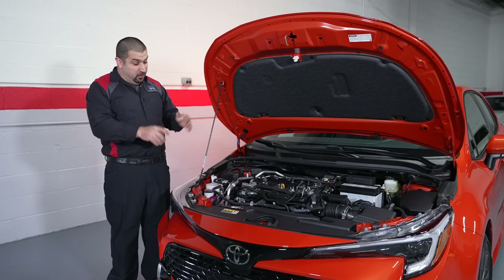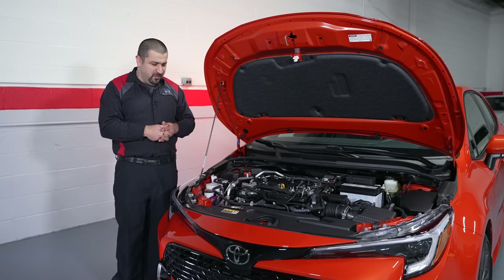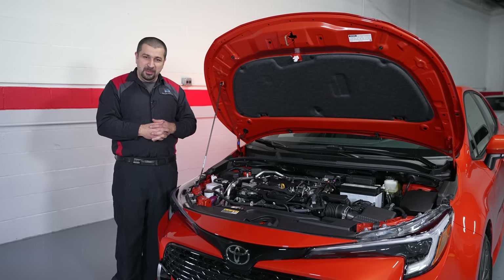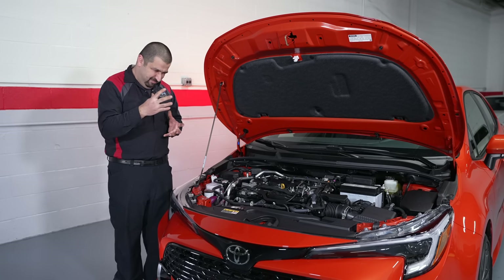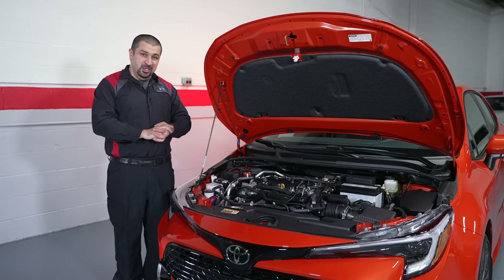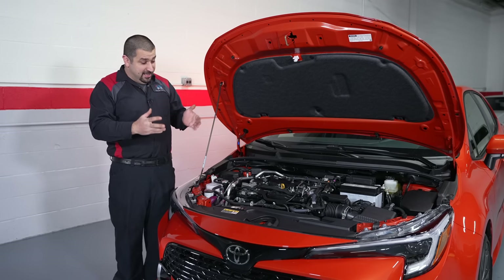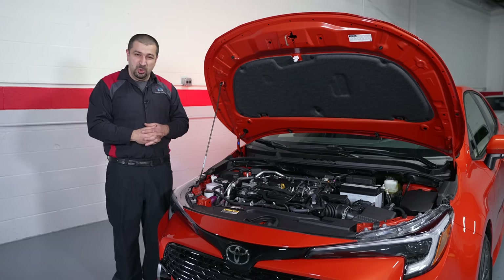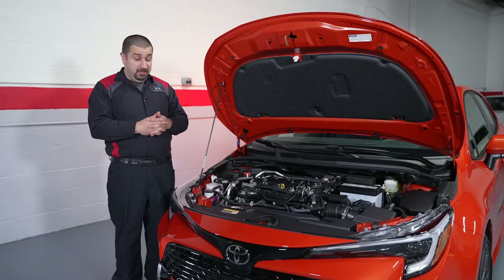The only transmission option for the Corolla now is the K120 CVT. The jury is out on CVTs — thank you Nissan for ruining the CVT reputation forever — but this CVT has been holding up. One thing that makes it less CVT-like is that it has a physical first gear, so at least the takeoff isn't the typical droney experience. Once past first gear it does drone, but if you drive it normally it won't be so bad. Heavy throttle will drone, and that's just business as usual with a CVT.